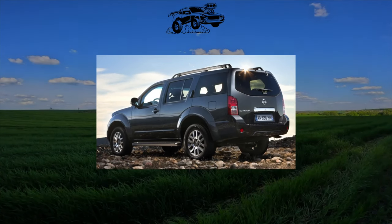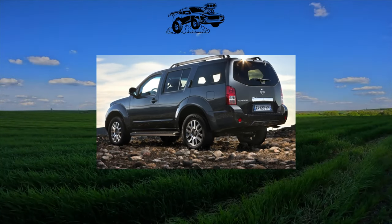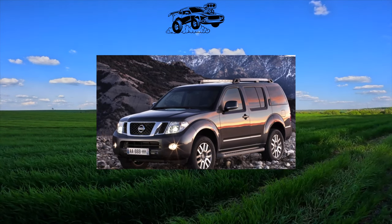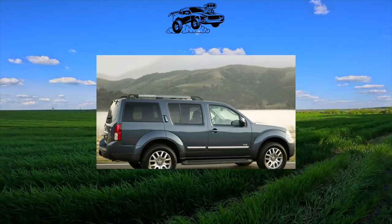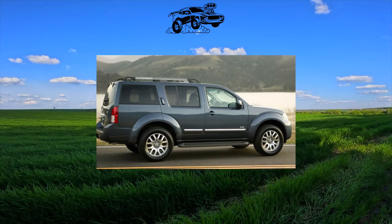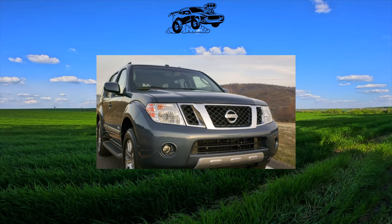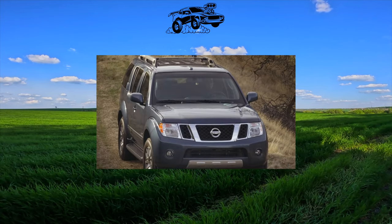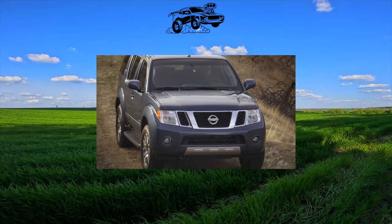The 4th generation Nissan Pathfinder is nothing more than a crossover with a monocoque body, independent all-wheel suspensions and a simplified all-wheel drive transmission with 2WD, Auto or 4WD modes. The torque from the 3.5-liter V6, 260 horsepower, is transmitted to the drive wheels by an Xtronic stepless variator. In addition, there is a version with front-wheel drive only.